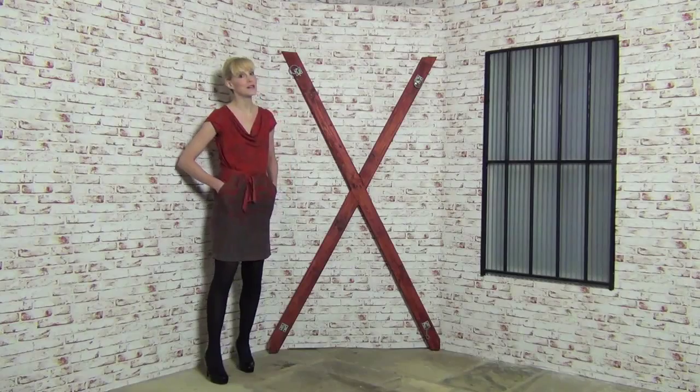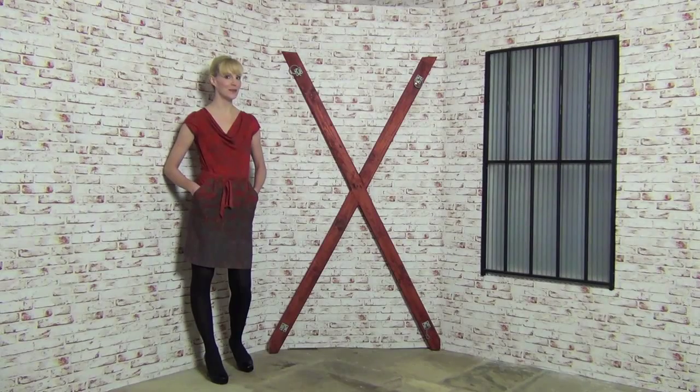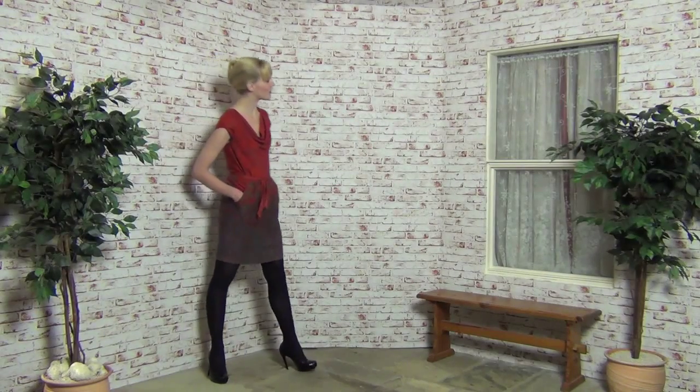This room cleverly provides two sets in one: the dungeon, with a St Andrew's cross and barred window — or the tranquil courtyard.